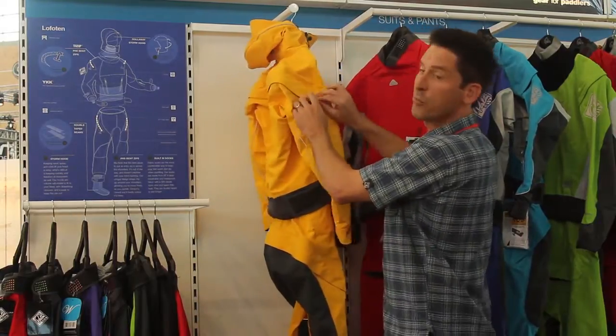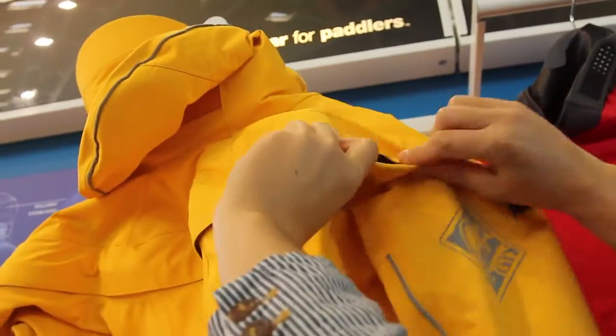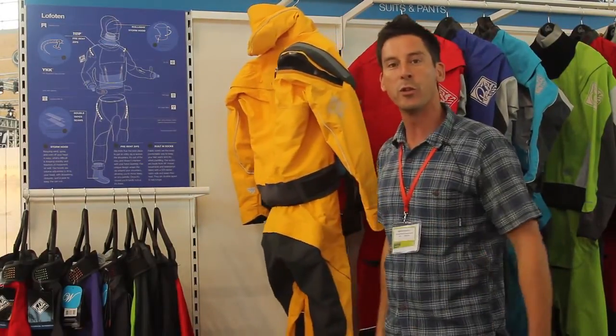It has our pre-curved master seal zip that we find on the Aleutian and the rest of our dry suits. It's nice and flexible, nice and easy to open and close, and it's cut to curve around the shoulders so it doesn't interfere with your motion when you're paddling.